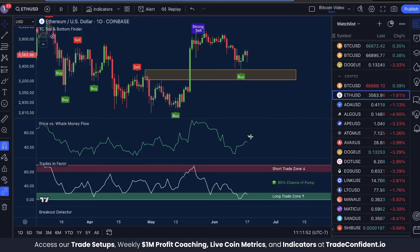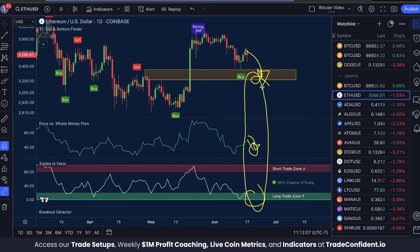Now, whales do appear to be selling out of the market — we know this because this green line has shifted down. And if this continues, I think we're going to see continued moves down in price as well. Once we see Price vs. Whale Money Flow low, Trades in Favor low, and another buy signal, this will create another bullish trifecta, which should send the price flying.